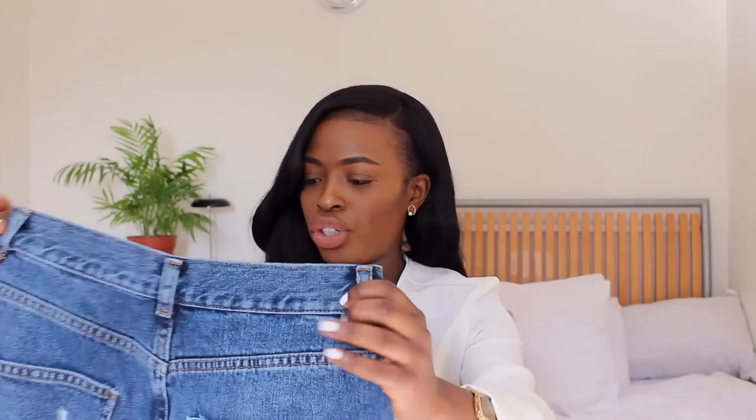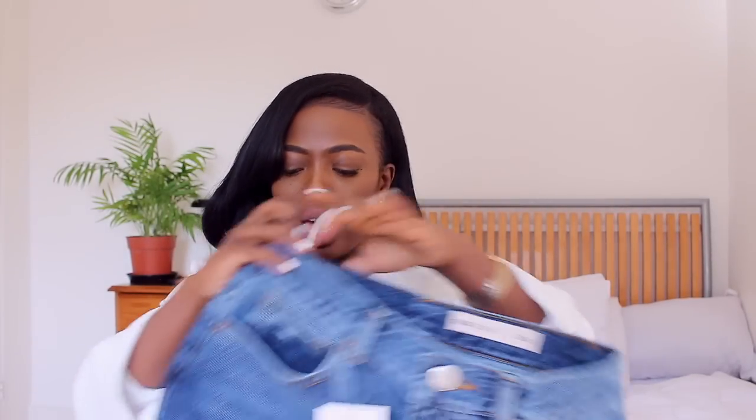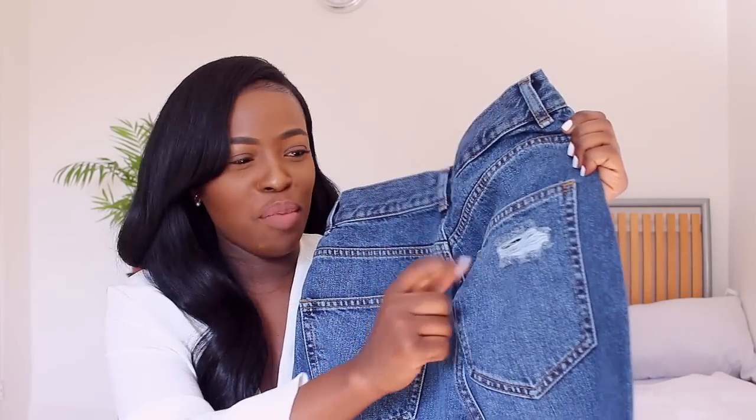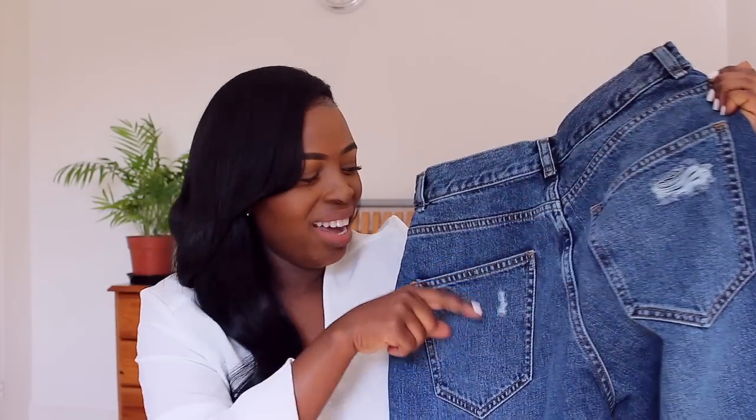The first pair I've got from ASOS is these balloon leg jeans in dark wash by ASOS. They are very wide. I've got them in a 28/30 — the listing doesn't state the leg length but it came up to about my ankle. They fit really well around my waist, and if you look at the back they have distressing on the bottom of the bum and on the pockets.